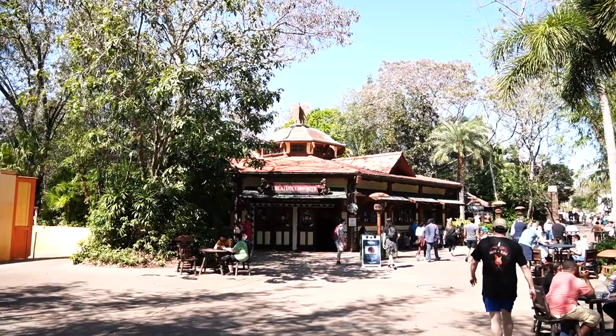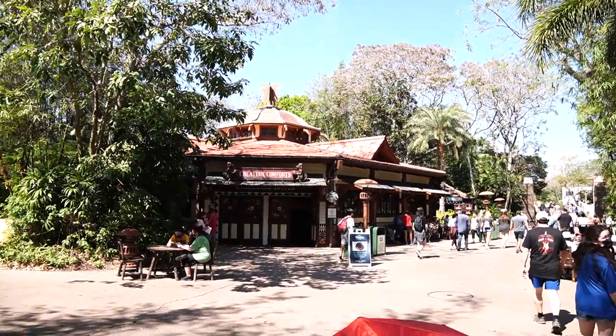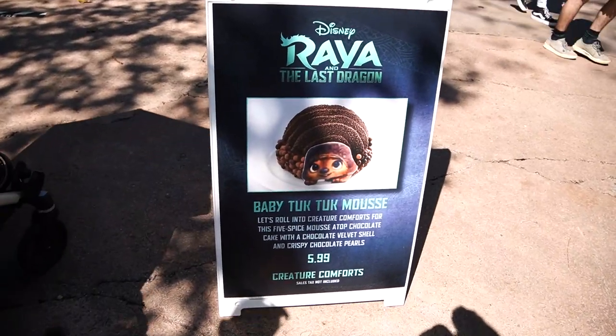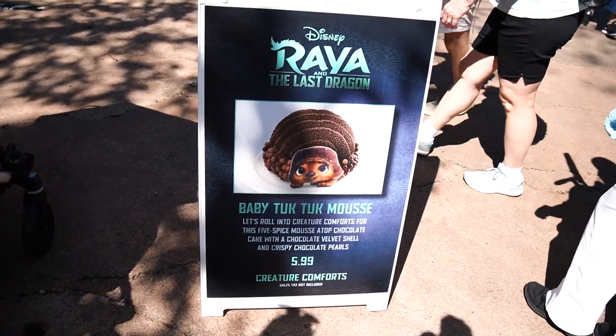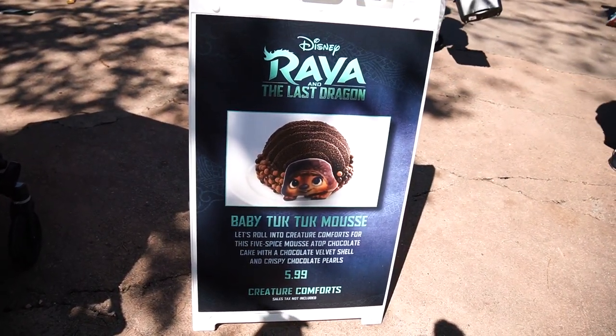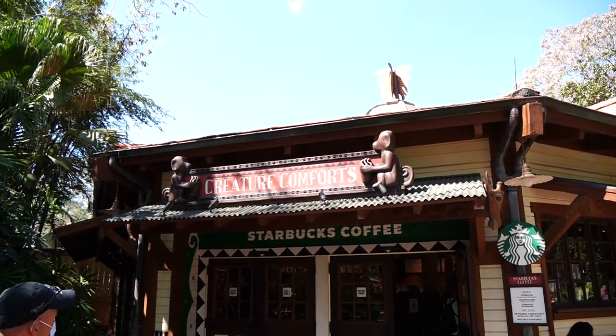Our first stop is the Starbucks, which is known as Creature Comforts here in Animal Kingdom. They have a picture out front of what we're getting — the Baby Tuck Tuck Moose. Let's roll into Creature Comforts for this five-spice mousse atop chocolate cake with a chocolate velvet shell and crispy chocolate pearls.